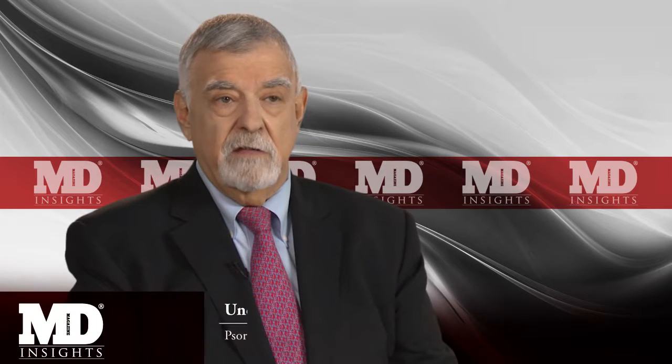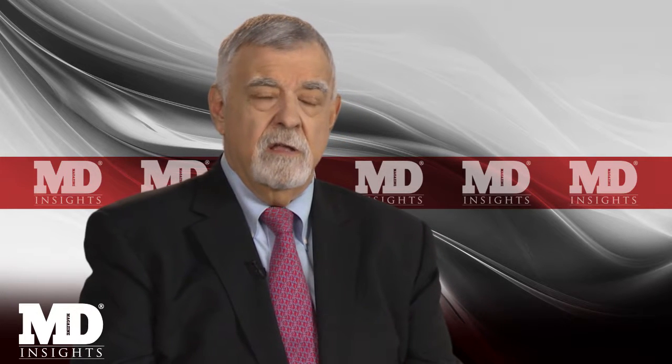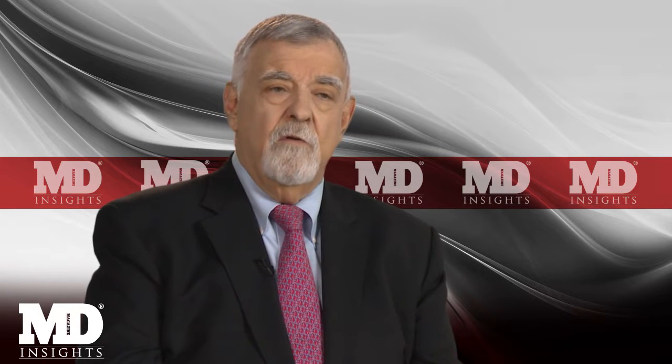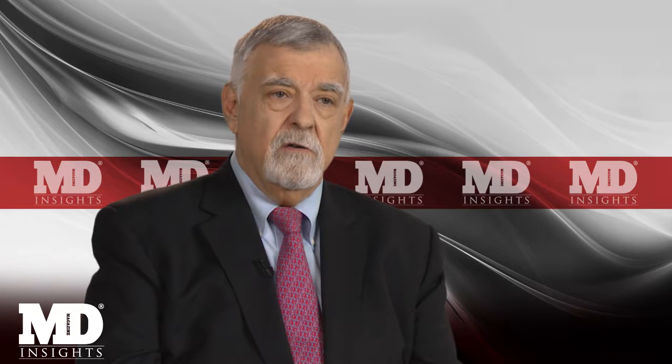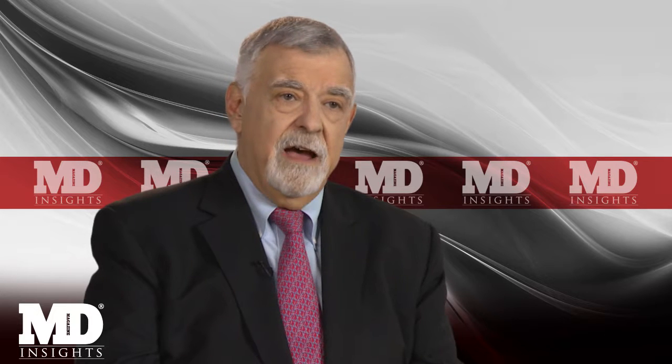Psoriatic arthritis is a rheumatologic condition that affects both the joints and the skin, although not necessarily at the same time. It is marked by a variety of clinical features, including not just joint pain and joint destruction, but also the possibility for swelling of the fingers and toes and swelling at the insertions of tendon into bone, so-called enthesitis.